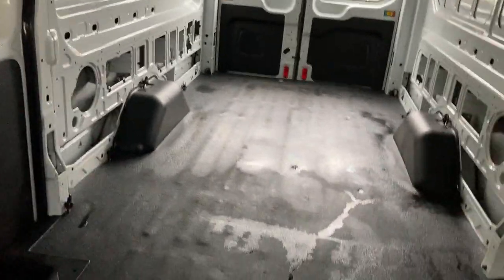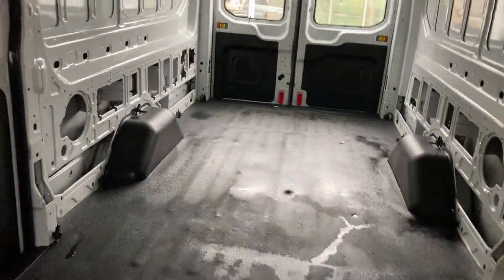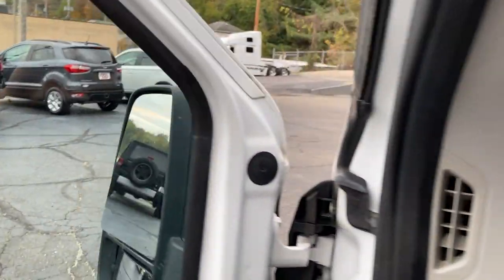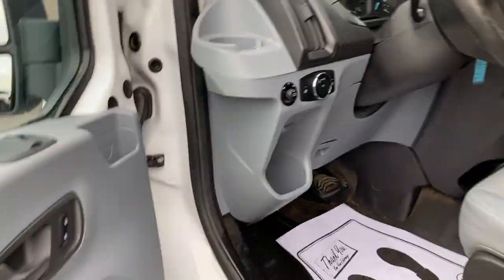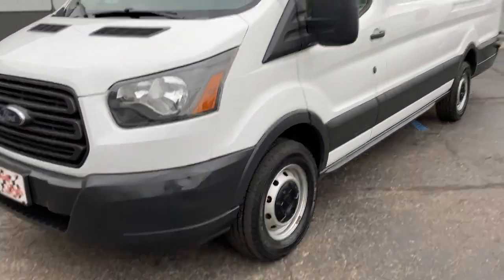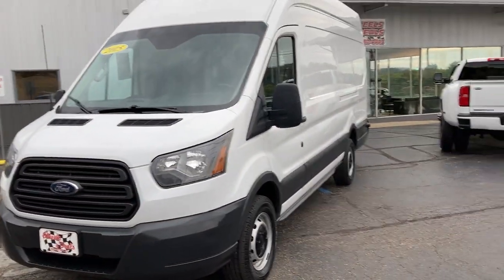You can hear my voice echo in here — there's so much square footage. We're just getting ready to put this on the lot. This is a 2015 Ford Transit with a turbocharged engine.